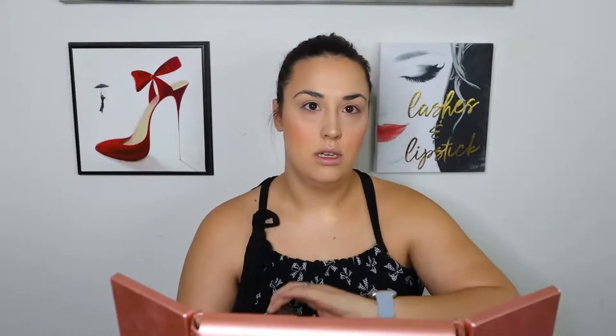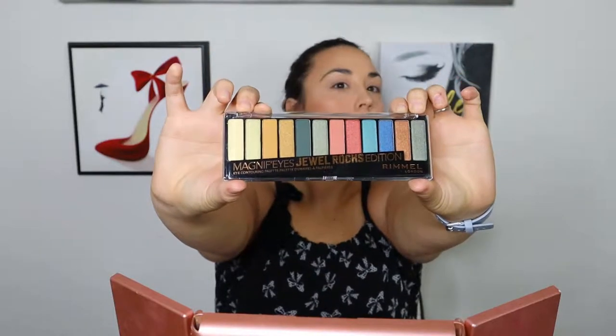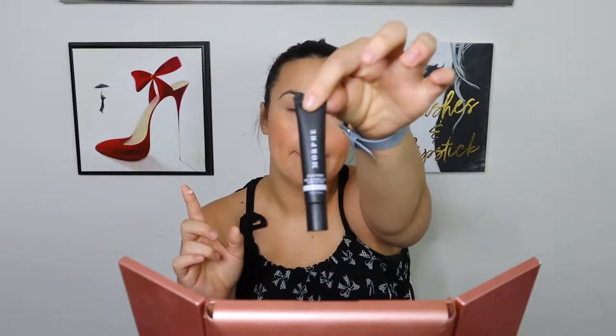I really love highlighting my nose, in case you hadn't caught on. I'm going to use the Wet n' Wild Colour Icon Blush — the peachy one. I'm going to use the Rimmel London Magnify Eyes Jewel Rocks palette — I've heard wonderful things. I'm going to prime my eyes with the Morphe Eyelid Primer, which comes into the affordable side of things, not actual drugstore.